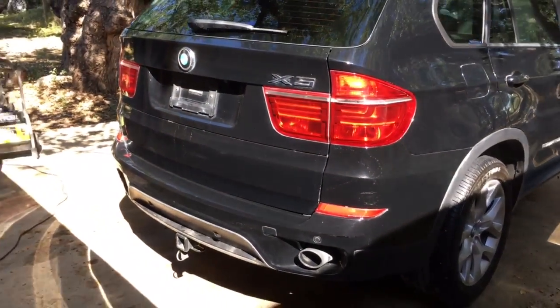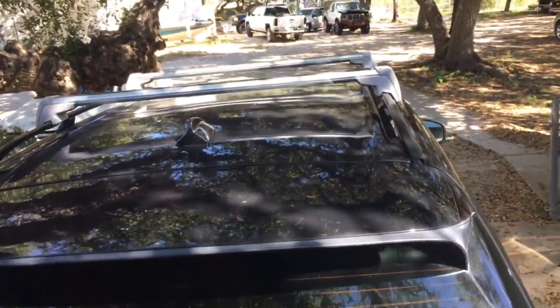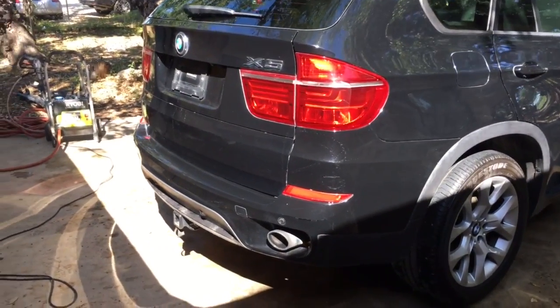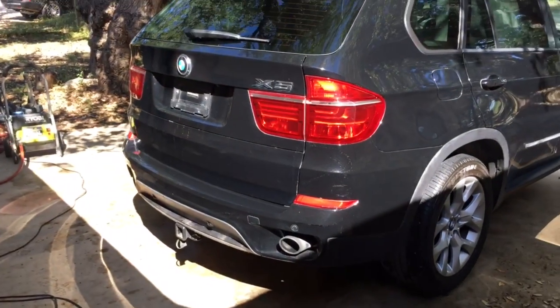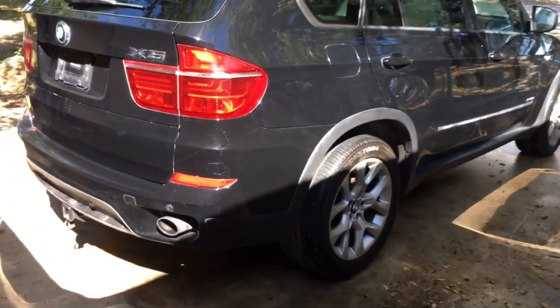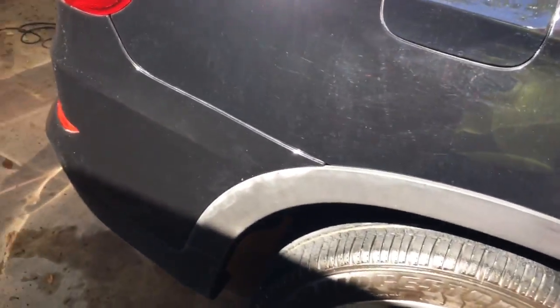It has the panoramic roof — big glass sunroof that goes all the way back. It does have a scuff right here that was previously touched up; you can notice it. It also has sun shades for the back, which is really nice, plus tinted windows.